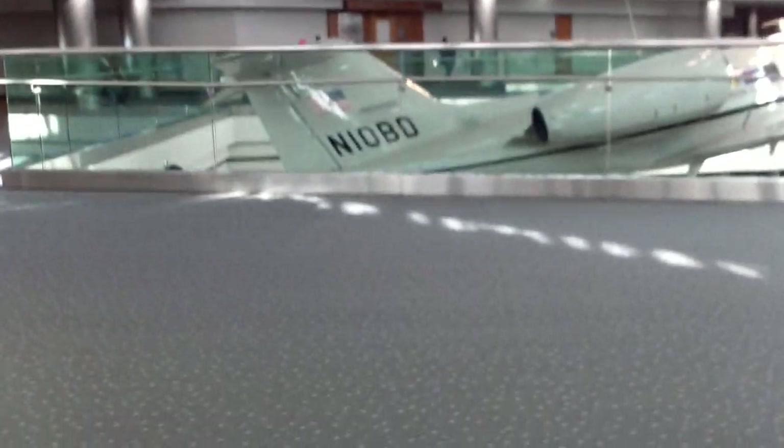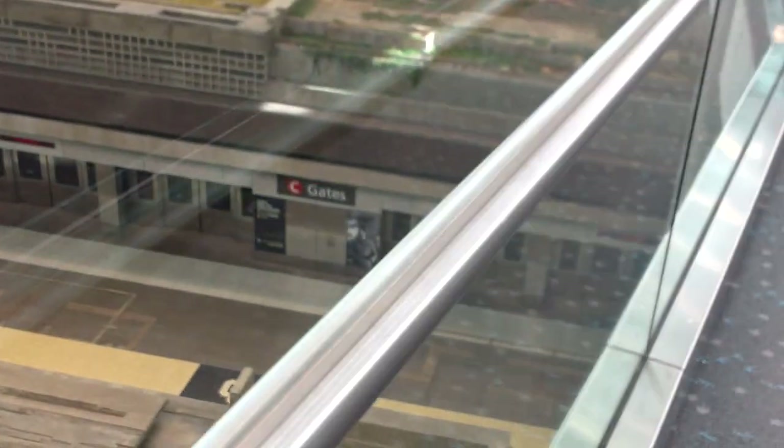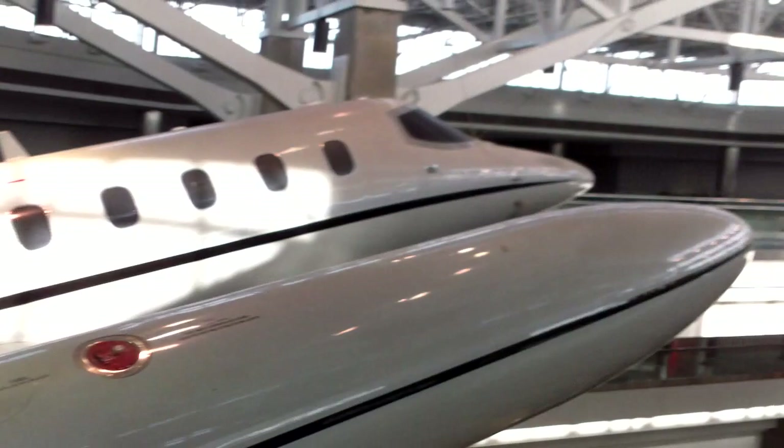Attention on the concourse: passengers traveling to Las Vegas on Southwest Airlines Flight 1141 — there's a plane. We are in the boarding stages at C-45. That again is for Las Vegas, continuing on to San Diego. Attention on the concourse: passengers traveling to Las Vegas on Southwest Airlines Flight 1141. There's a nice little plane right here.